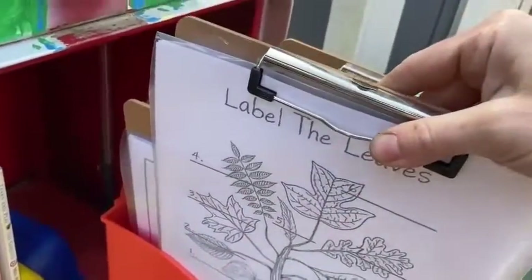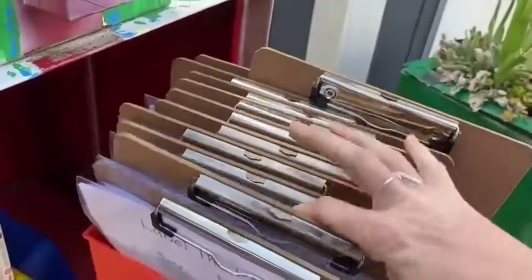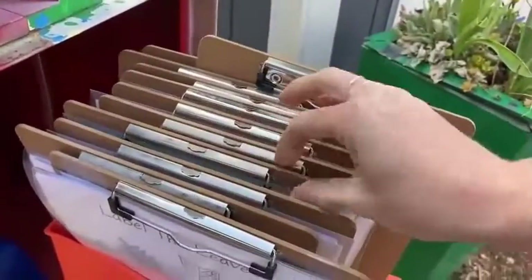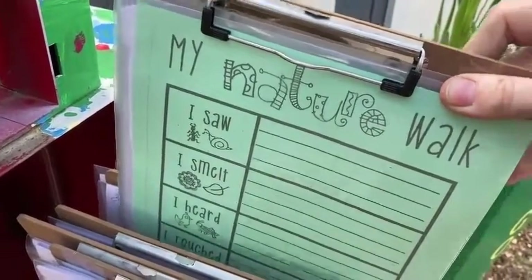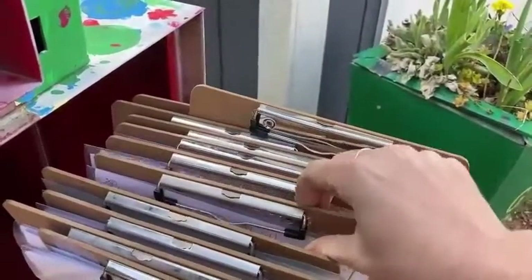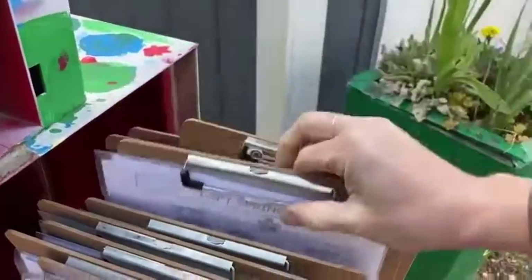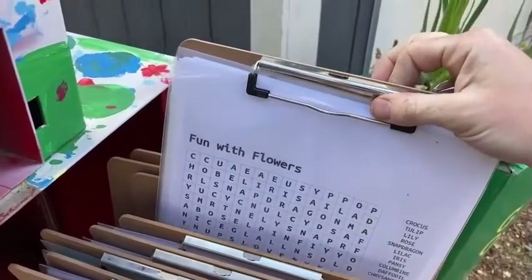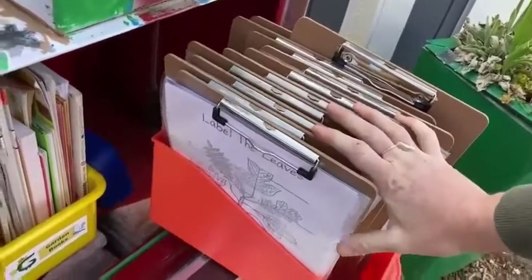Some include labeling leaves, others include things like crossword puzzles. We've got a little nature walk bingo, some nature observations where we're using all of our senses, some bugs I spy, an I spy for spring, as well as another crossword puzzle — this time flowers. These are just some of the many that are going to be circulating over time.